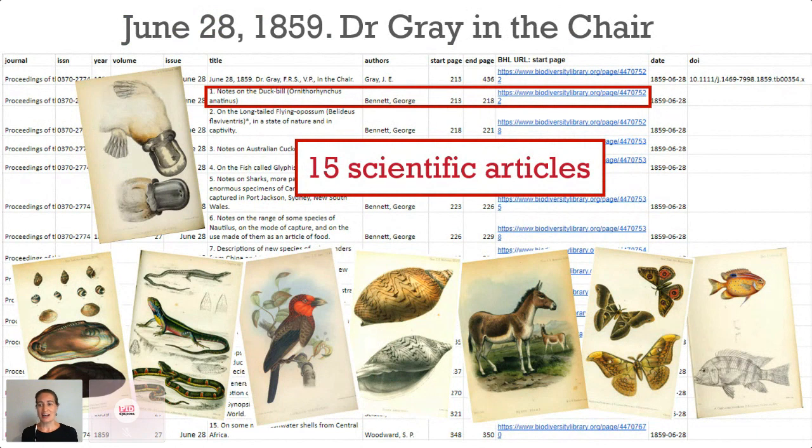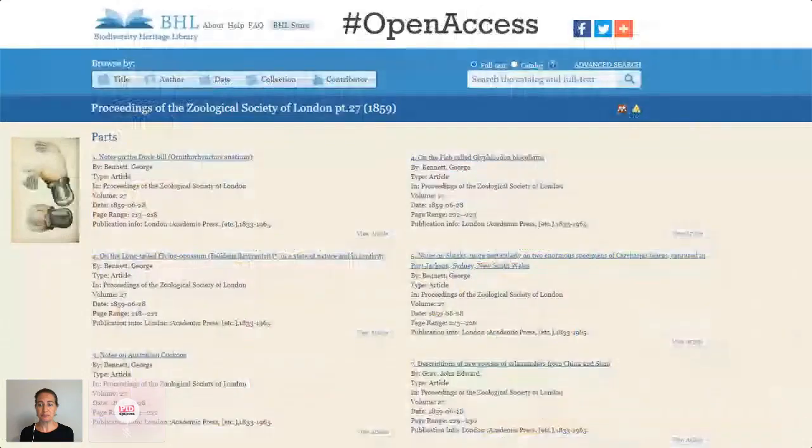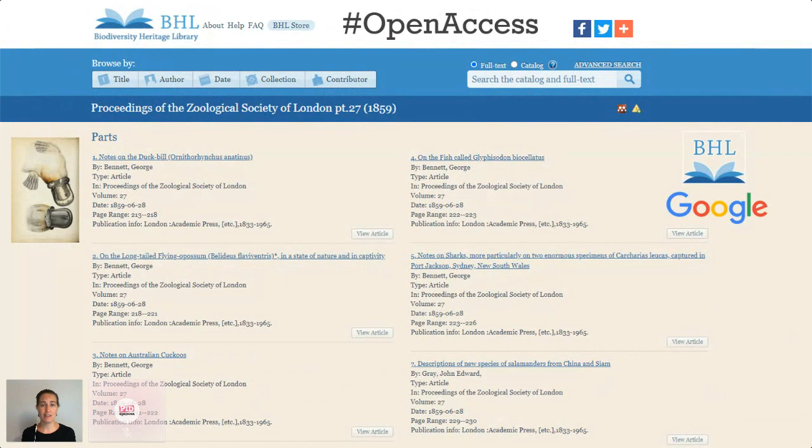None of this article data had been discoverable before. We added the article-level metadata to the Biodiversity Heritage Library website, which means these articles are now discoverable both within the BHL website and via external search engines. But they still lack DOIs, which means they sit outside that linked network of knowledge. My next step is to go to the Zoological Society of London to see if they'll consider allowing us to assign DOIs to these articles.